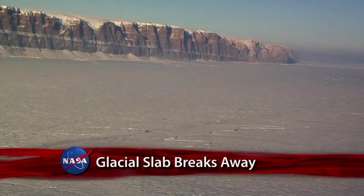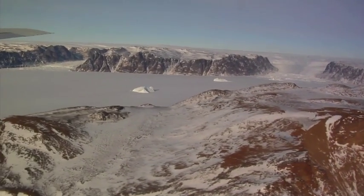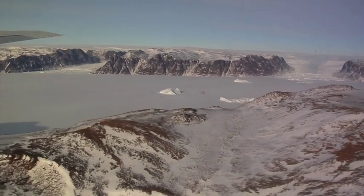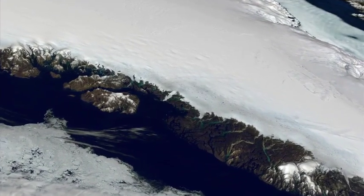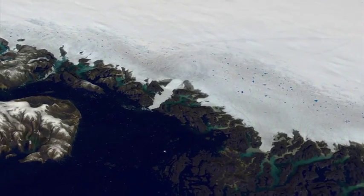A chunk of ice about 97 square miles in size has broken off the Petermann Glacier along the northwestern coast of Greenland. The glacier lost about one-quarter of its 40-mile-long floating ice shelf, the largest in the Northern Hemisphere.